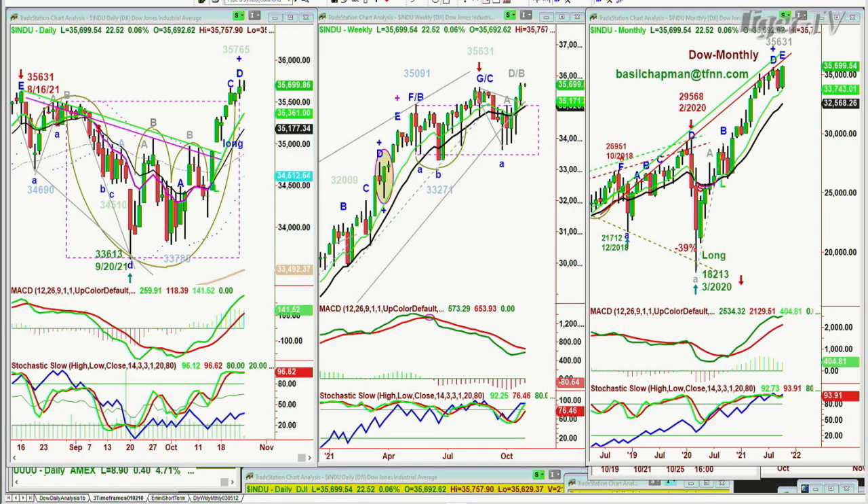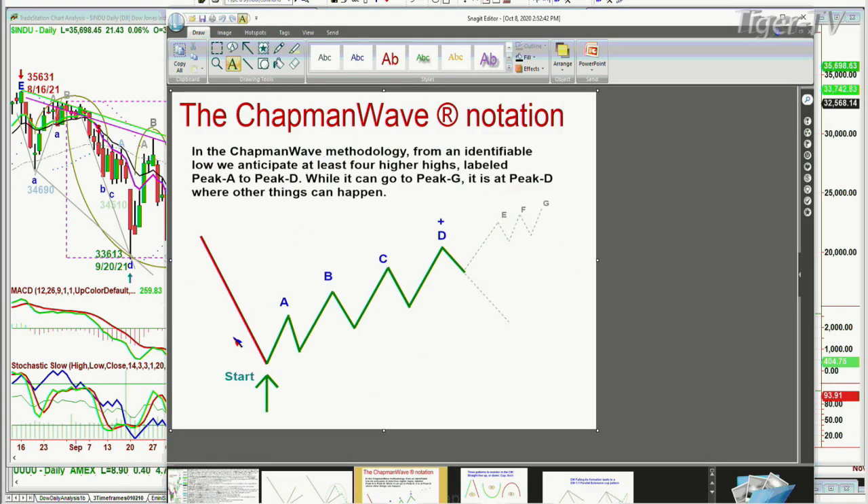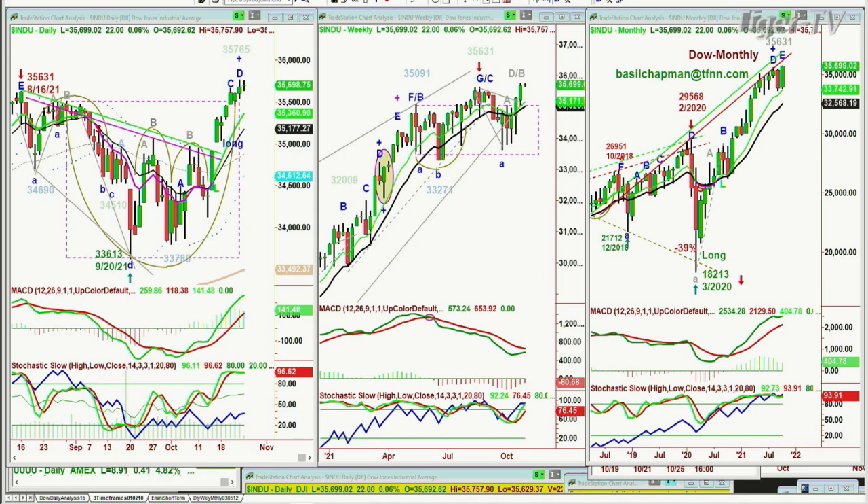In the Chapman Wave methodology, we're always looking from an identifiable low bar to count each excessively higher high, and notate them alphabetically in sequence. On the upside it's uppercase letters, and the downside is lowercase letters, just to identify the trend. We are looking at the chance of going all the way to seven peaks to the upside, but it's at that fourth highest peak — peak D, labeled A, B, C, D — that other things can happen. The Dow has made a leg D at $35,765.